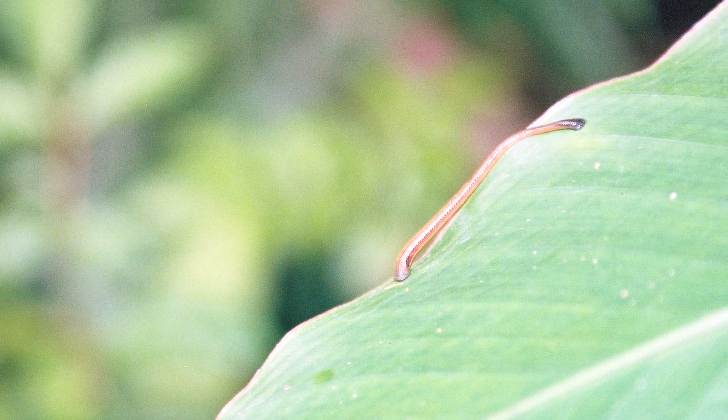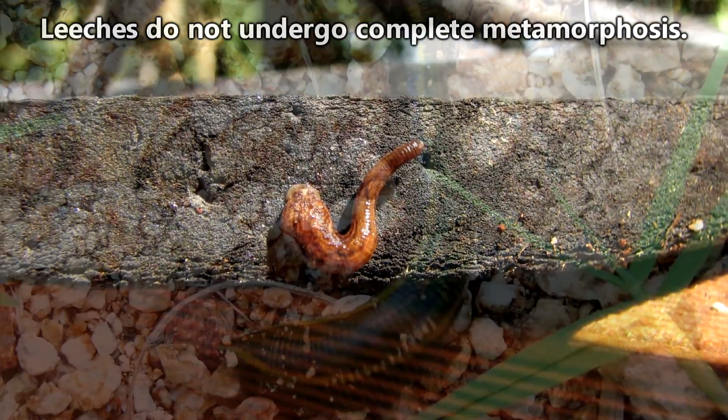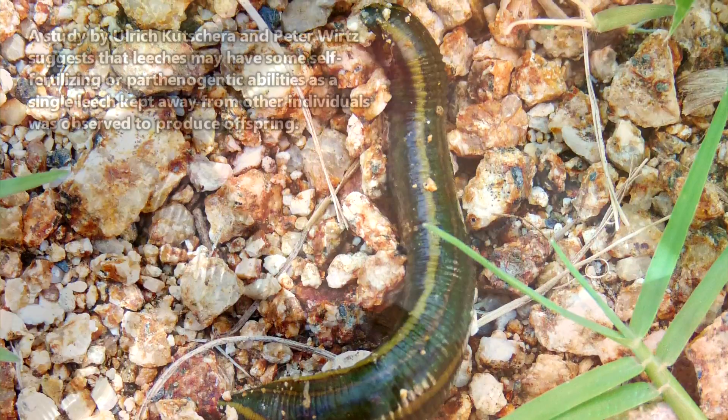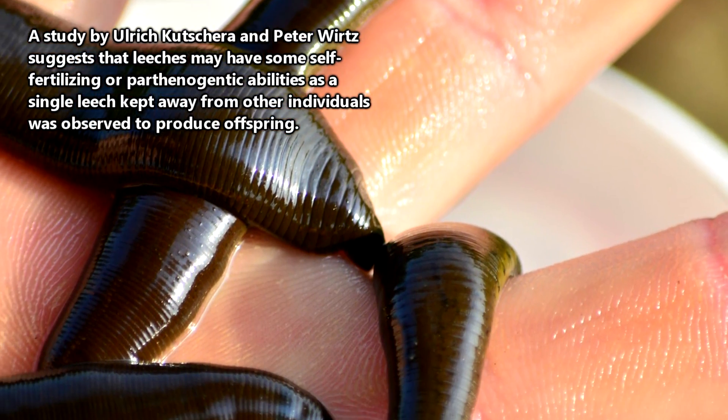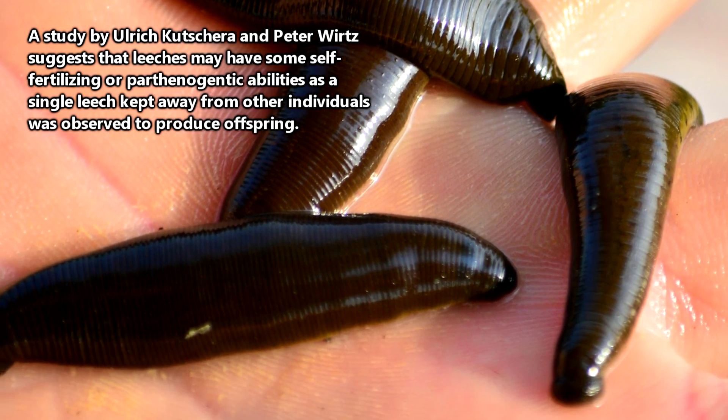In fact, baby leeches emerge from their cocoons looking like smaller versions of their parents, meaning they don't have a larval stage. Like earthworms, leeches have both male and female reproductive organs. However, they're not able to self-reproduce and thus rely on fertilization from another member of their species to pass on their genes.